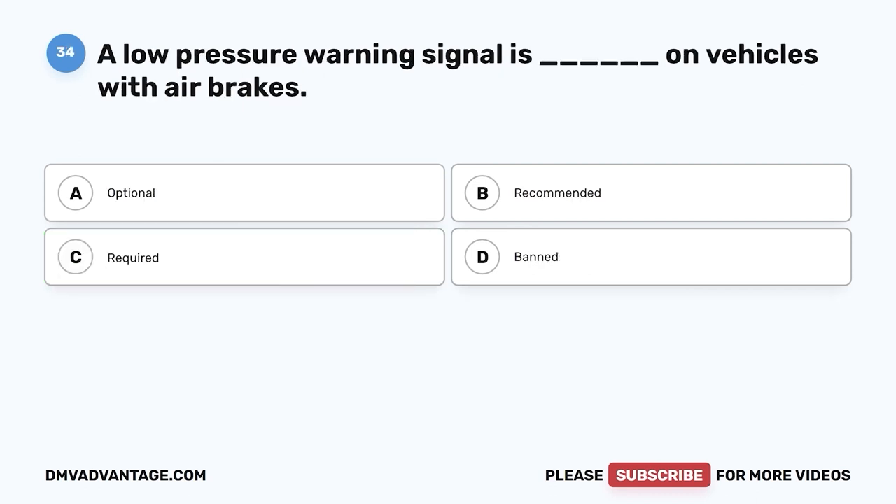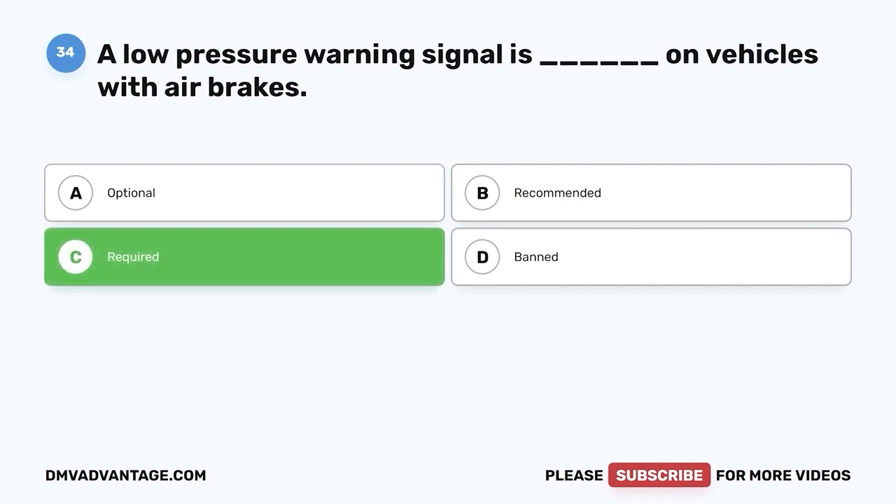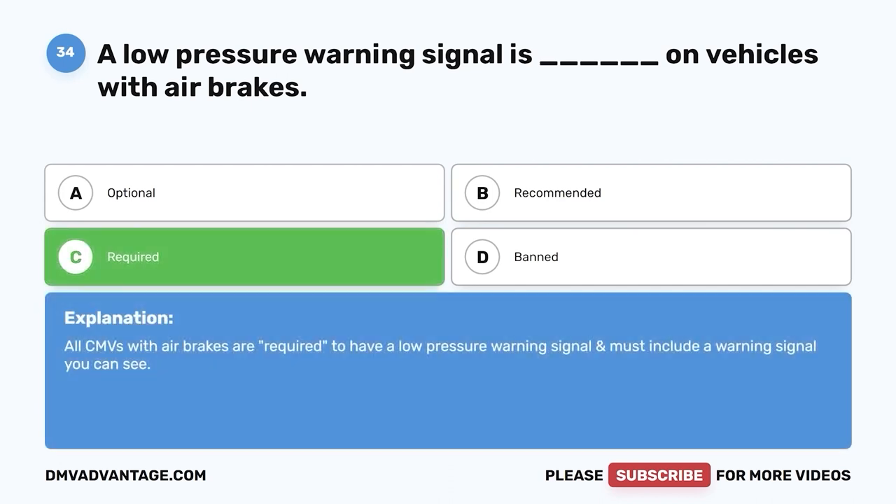Question thirty-four: A low pressure warning signal is blank on vehicles with air brakes — A, optional; B, recommended; C, required; D, banned. The correct answer is C, required. All CMVs with air brakes are required to have a low pressure warning signal, and it must include a visible warning signal.